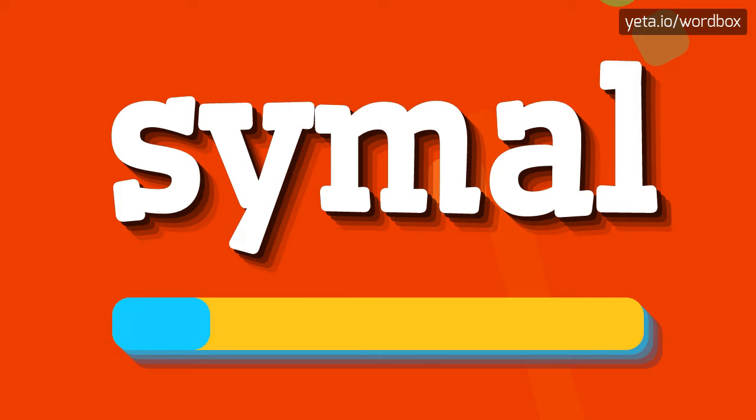Simul. Simul. Okay, let's say it again. Simul. Simul.